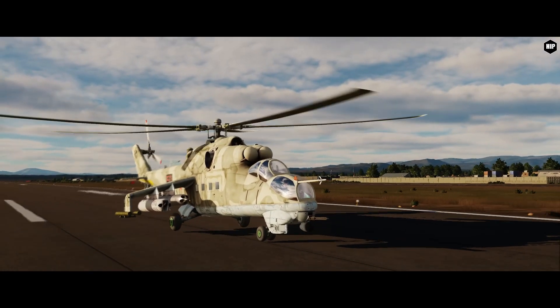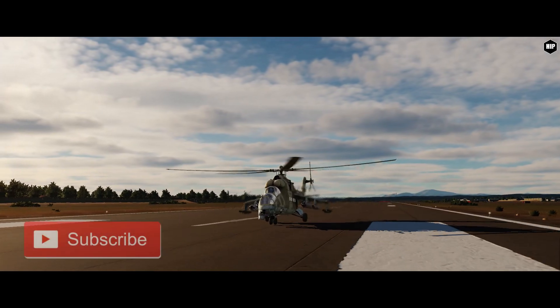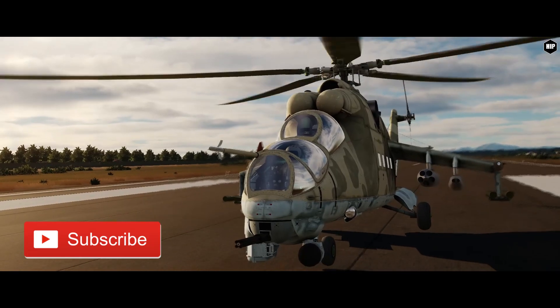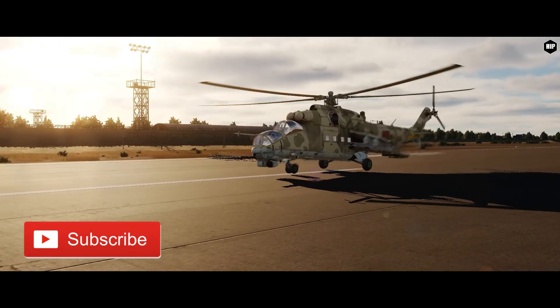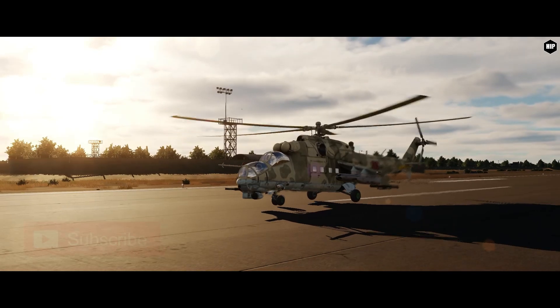If you are excited for the release of both the Apache Longbow and the Hind, tell us which one you would rather fly first and why — leave a comment down below with your answer. If you find the video informative, leave us a like, as it helps the YouTube algorithm, and subscribe for more information and news from your favorite simulators and games. I am André Celeste, reminding you to fly safe, and I'll see you next time. Thank you.